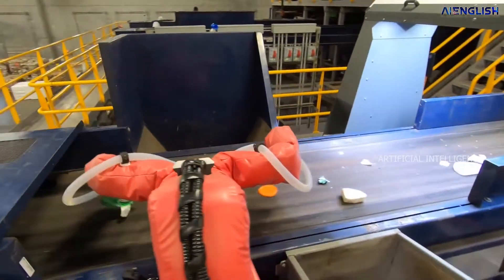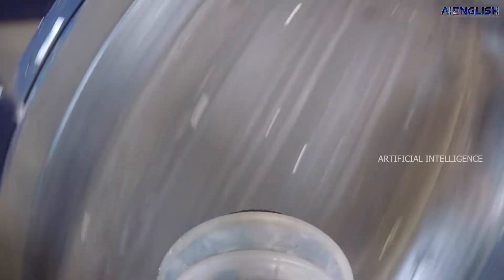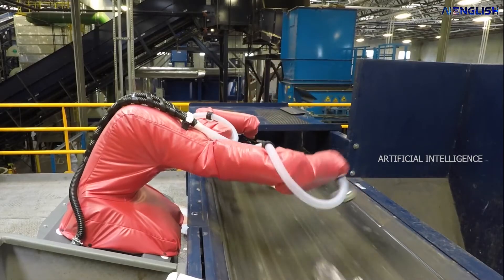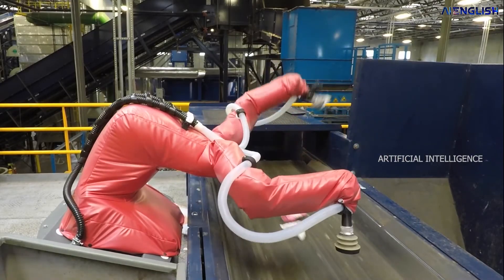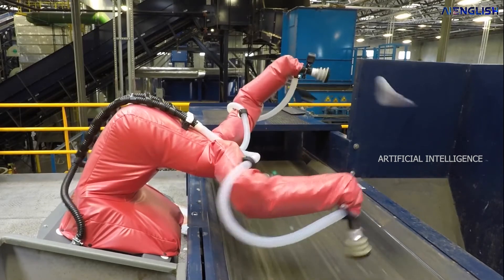The computer vision technology involved in this AI machine will separate the waste materials. For example, in the case of the aluminum cans separating process, the artificial intelligence robot program will detect any kind of water bottles or any other wastes, capture those materials, and throw them into a different can.